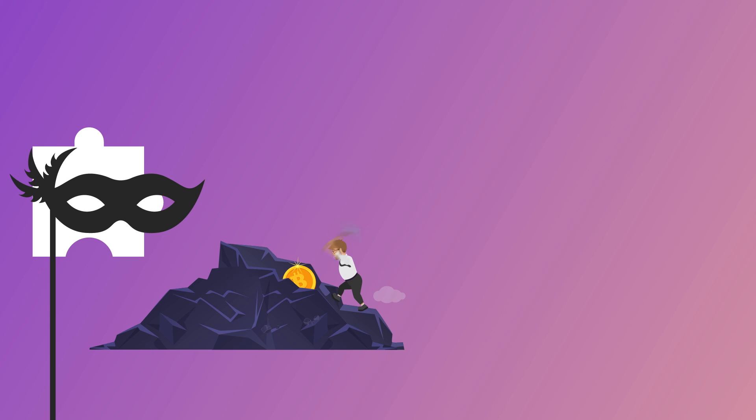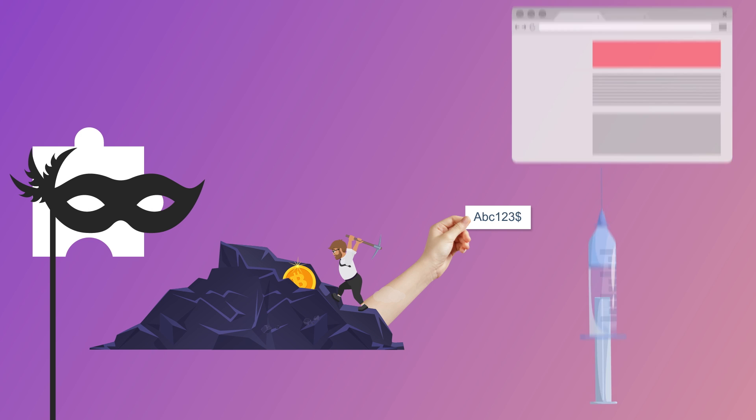Spotting a malicious extension isn't always easy. It might pretend to do one thing but actually be doing something else — crypto mining on your browser, stealing your passwords, or injecting ads into pages. It's not hard to imagine that a browser extension could change every series of numbers that looks like a bank account or a Bitcoin address in order to lure you into doing a wire transfer to the wrong person.